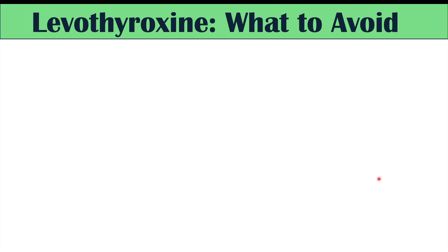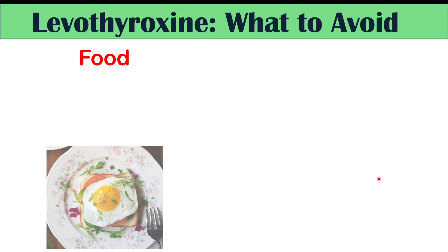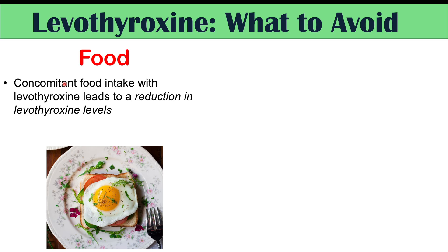Now let's discuss what to avoid when taking this medication. You want to avoid food — the proper way to take this medication is on an empty stomach at the same time every day. Avoid foods and beverages for at least 30 to 60 minutes after taking levothyroxine, because concurrent food intake leads to reductions in levothyroxine levels. Many things in food can bind to levothyroxine and prevent its gastrointestinal absorption.